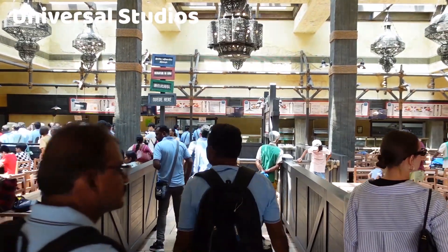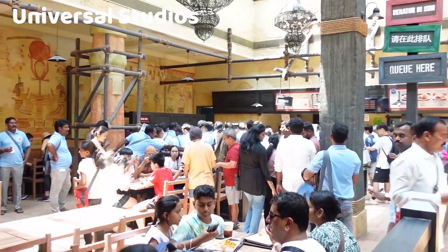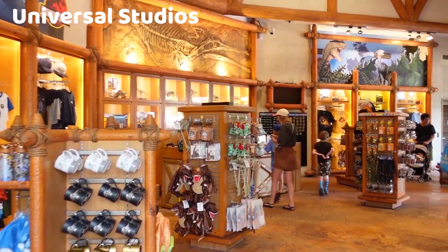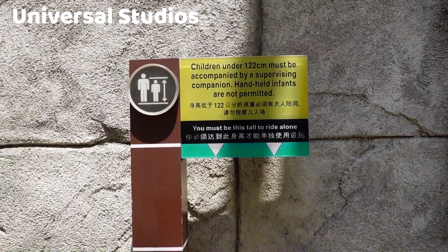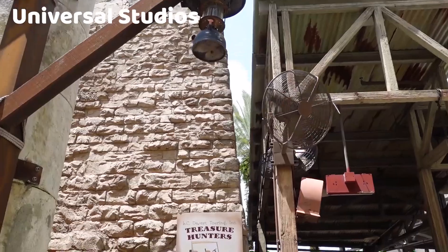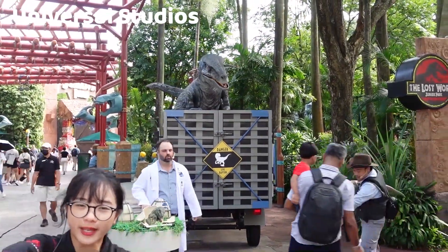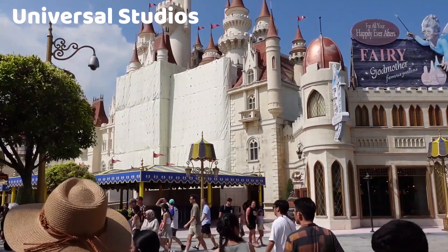There are numerous dining options throughout the park, ranging from quick service eateries to themed restaurants. You can enjoy a wide range of cuisine, including Asian, Western, and local dishes. Themed merchandise shops are scattered throughout the park, offering a variety of souvenirs, clothing, toys, and collectibles. Some attractions have height and age restrictions, so it's important to check these before planning your visit, especially if you have children. To make the most of your day, consider arriving early, using the park's mobile app for ride wait times and show schedules, and planning your route. Universal Studios Singapore offers an exciting and immersive entertainment experience for visitors of all ages and is a must-visit for movie enthusiasts, thrill-seekers, and families.